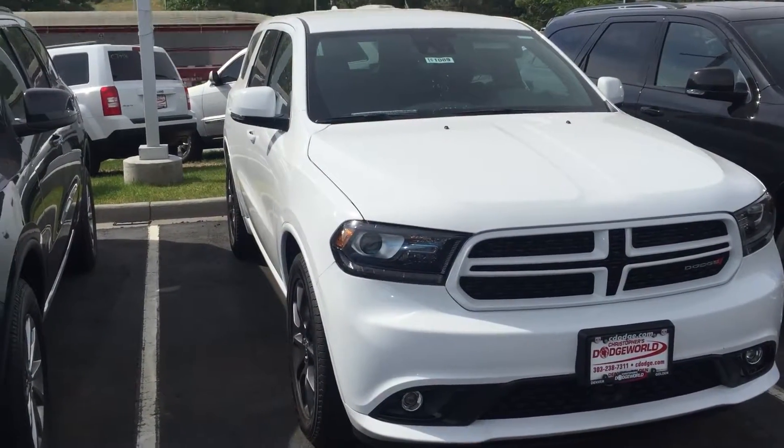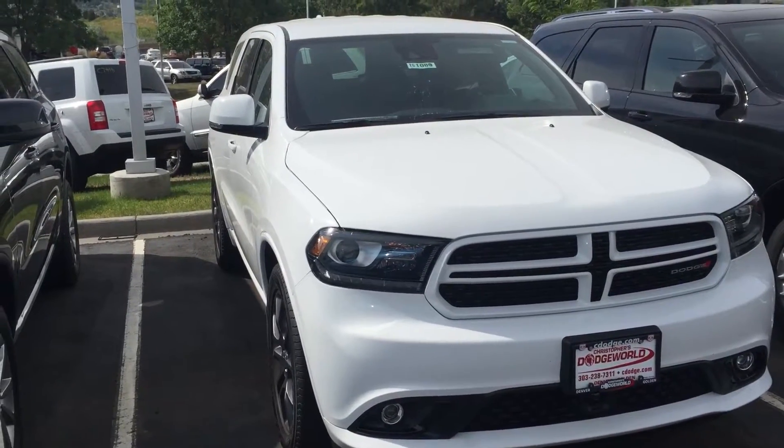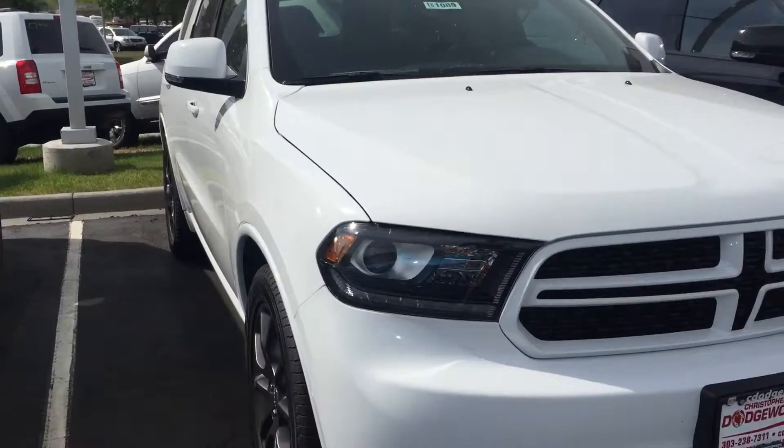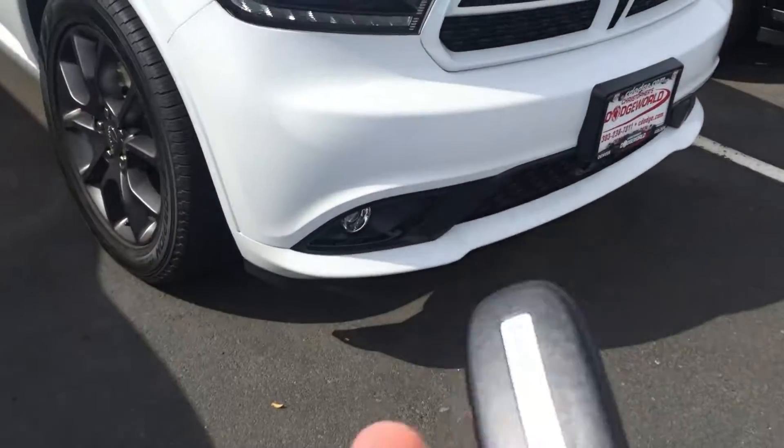Good morning guys, it's Dylan Hall at Christopher Dodge taking a look at one of the many Dodge 2016 Durango RT trim level. I've remote started it.